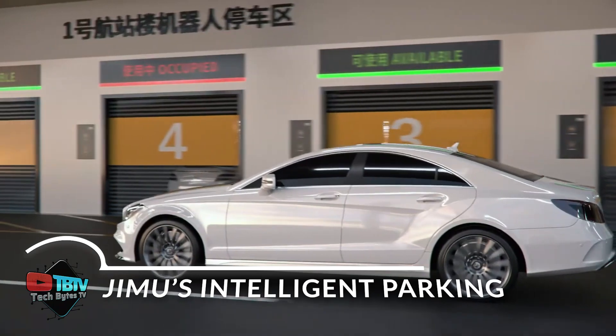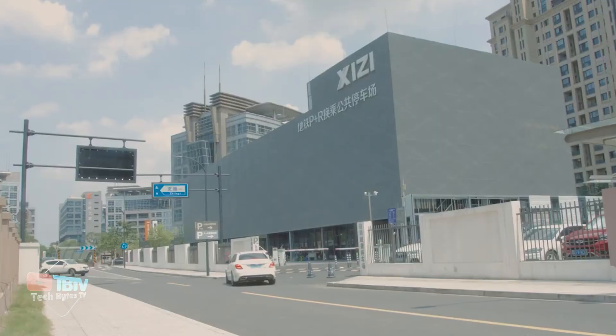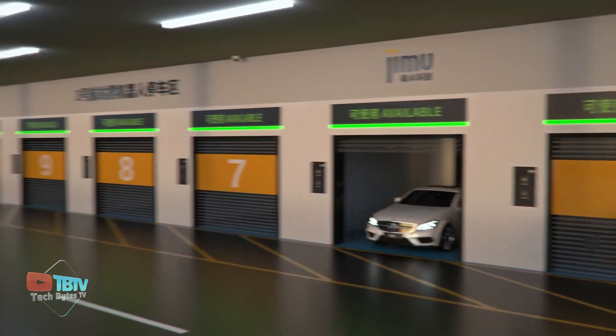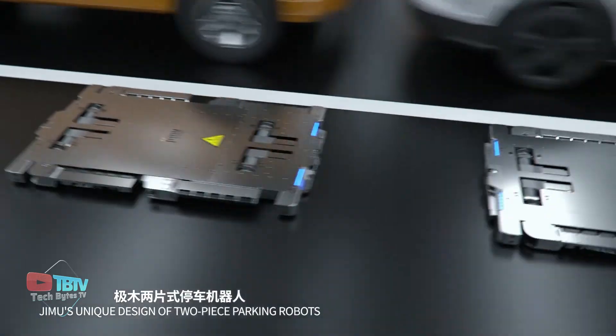Do you have trouble while parking, or take quite a lot of time finding the right spot and adjusting the car? This Japanese-based company, Jimu Robotics, has come up with a unique solution — they're now creating advanced, state-of-the-art parking lots. All you have to do is bring your car to the lot and leave it there for the robots to park it for you.